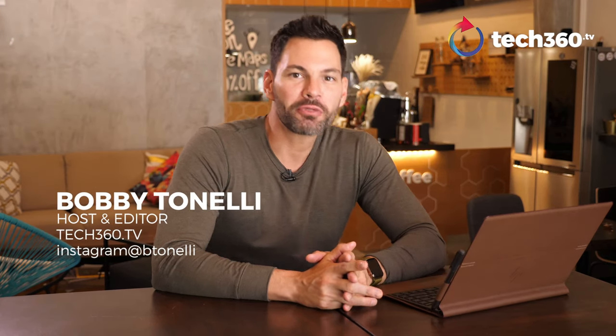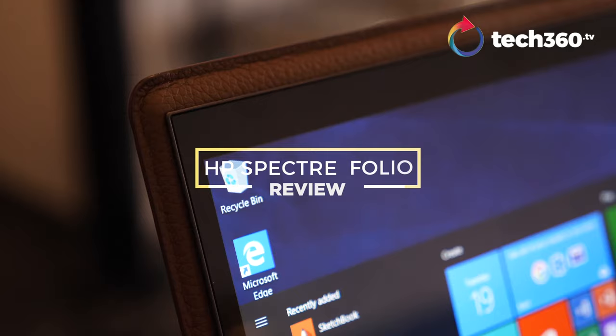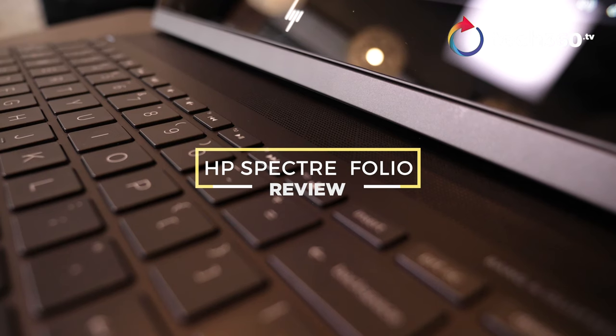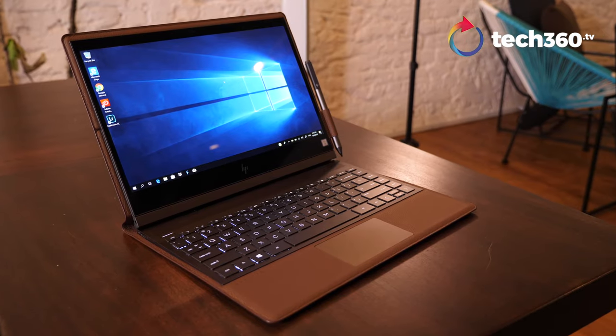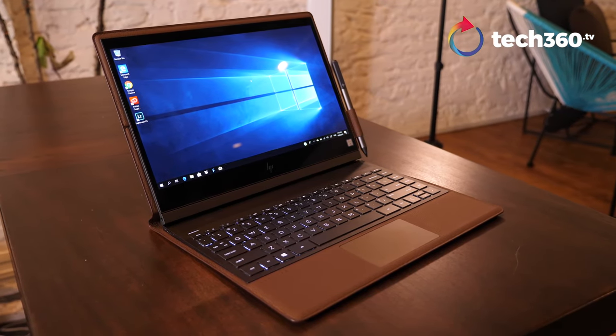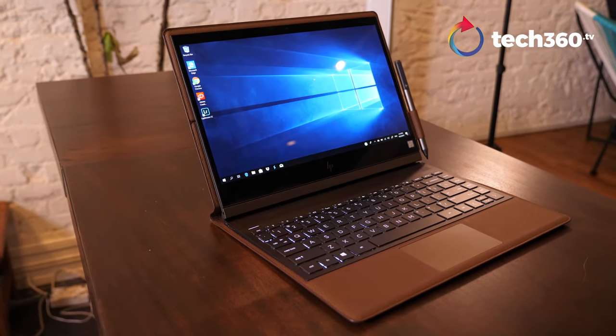Hey everybody, what's going on? It's Bobby with Tech360.tv. I want to put out a disclaimer that we are not paid by HP for this review at all. This is a laptop that is on loan and has to go back to HP. These are my thoughts and my thoughts only.